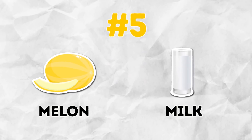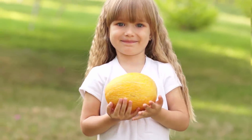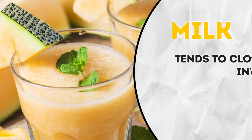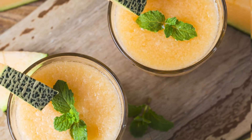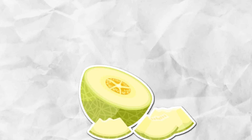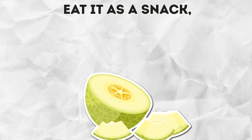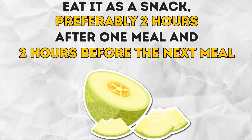Number 5: Melon and milk. Speaking of other ingredients that don't go well with dairy products, let's talk about melons. It can be quite dangerous to combine melon with other foods. In an acidic environment, milk tends to clot into a hard-to-digest mass. Worse still, a melon milkshake is one of the most effective ways to upset your stomach. Remember that melon shouldn't be combined with any other products — eat it as a snack, preferably two hours after one meal and two hours before the next.